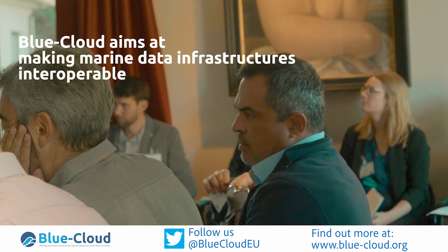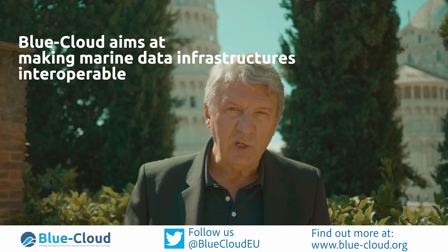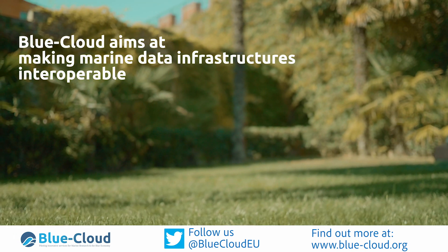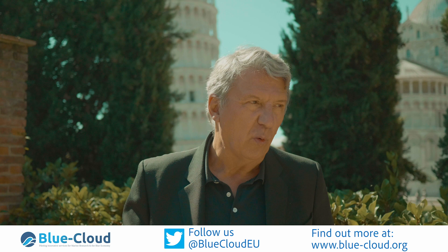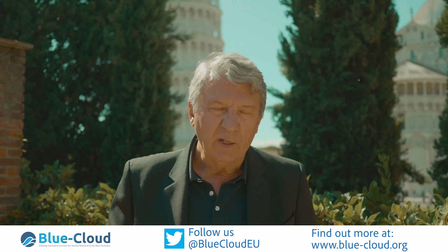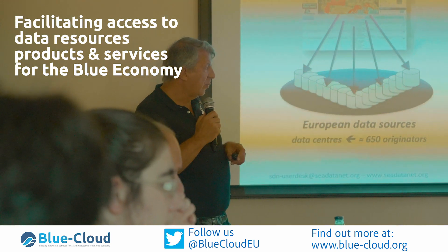The idea is to make a sort of shell, a platform on top of them, by which it will be easier to have an overview and access to all the data, resources, products and services that these individual infrastructures already bring forward. That means it will make it easier for users to access and make use of those resources.